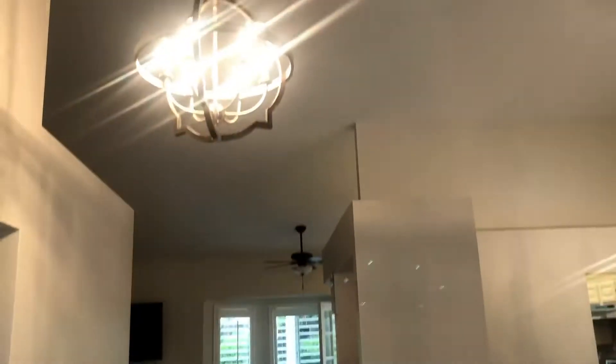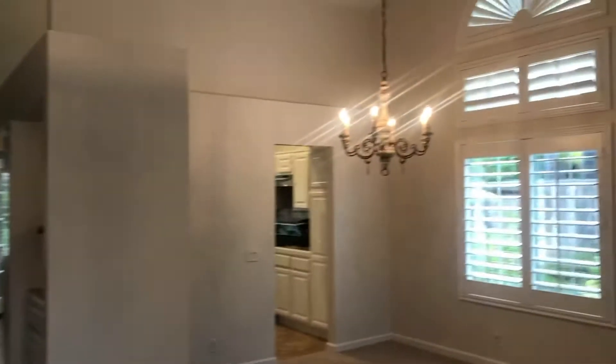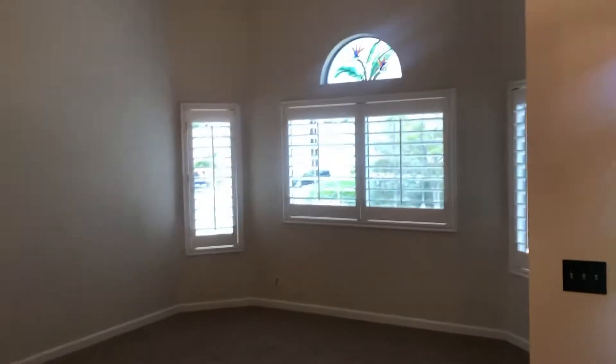Beautiful tile. Looks to be like brand new carpet. Really nice light fixtures and ceiling fans throughout, and those shutters are everywhere.